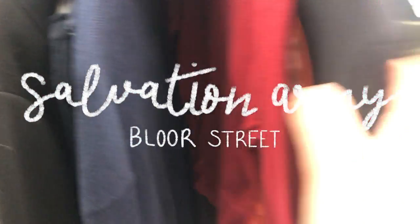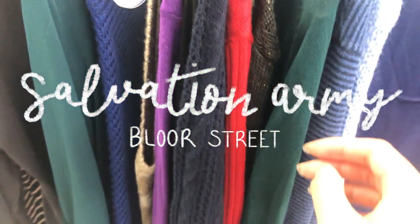Okay, voiceover Rosanna here. So the first place I went to was the Salvation Army at Bloor Street. The location was kind of small, but after walking a bunch of circles I was able to find something in the men's section.